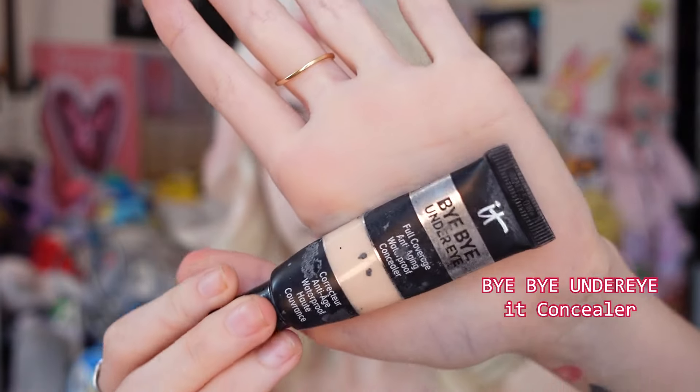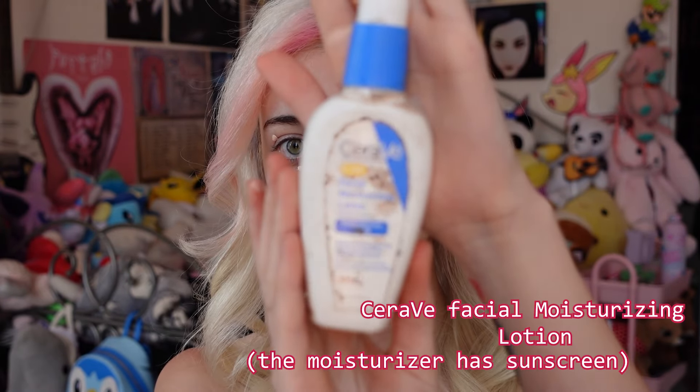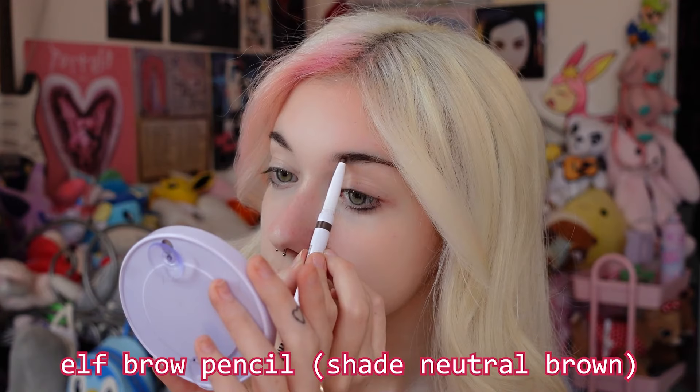Jump scare, am I right? So I start off with a concealer and I put it wherever I have red spots, which is a lot because I didn't use this moisturizer here — I'm out of it and it's all gross and old. I use this Hello Kitty moisturizer instead. I put concealer wherever I have red spots or dark spots to even out my skin tone, which is a lot because I'm really sunburned right now — my face is very red, especially my nose. I just blend it out with my fingers everywhere to make my skin better.